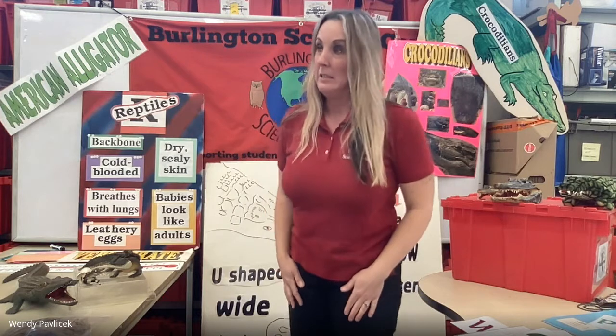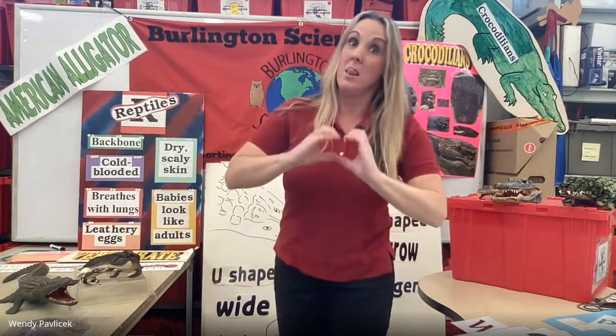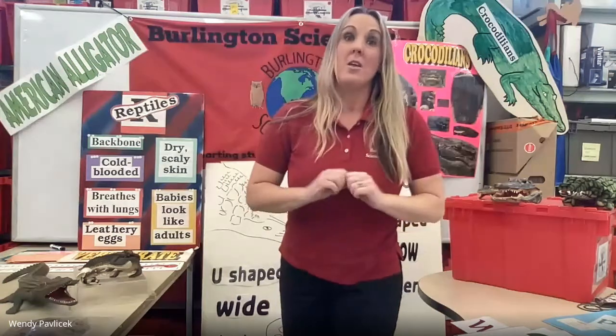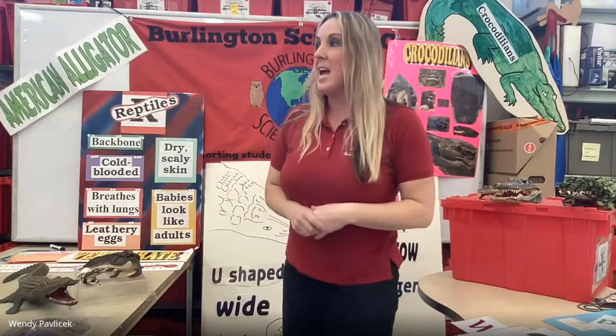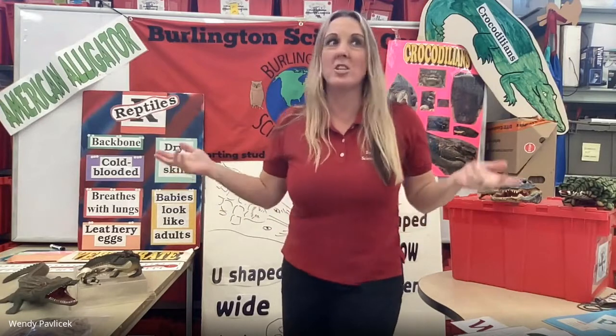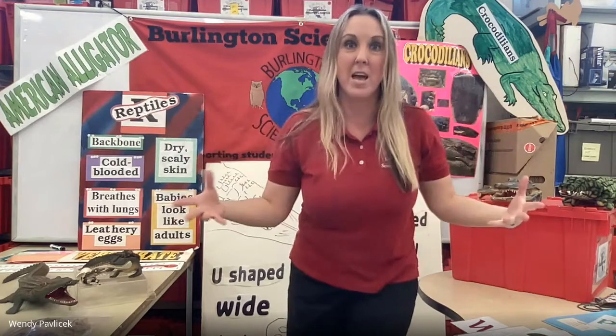He can be quite the grumpy gator — in fact, most gators are grumpy. I love gators because they're grumpy. They're very protective of their environment, and they are grumpy just like things like crabs and lobsters that pinch all the time. I just love animals that are grumpy.